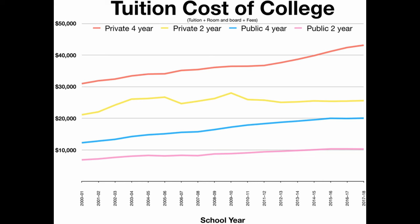Another criticism is that even as endowments grow, tuition costs continue to rise at many universities. This raises concerns about access and affordability. Although Harvard and other top schools provide generous financial aid, many students and families still struggle with the high cost of higher education.